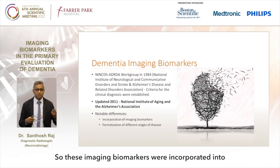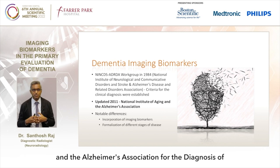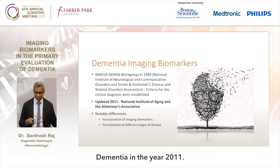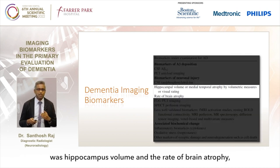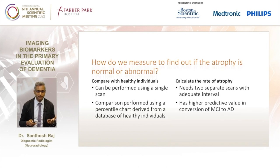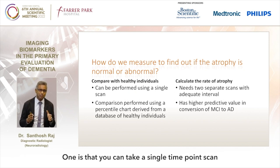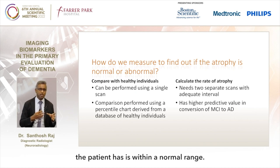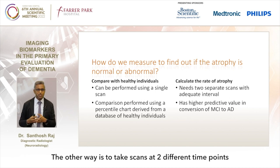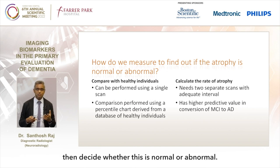These imaging biomarkers were incorporated into the diagnostic guidelines by the National Institute of Aging and the Alzheimer's Association for the diagnosis of dementia in 2011. Today we're going to talk about two of them: hippocampus volume and the rate of brain atrophy, which we can assess using regular MRI. There are really two ways to assess these abnormalities. One is to take a single time point scan and compare it with a database of healthy individuals to know if the brain volume is within a normal range. The other way is to take scans at two different time points and calculate the actual rate of atrophy.